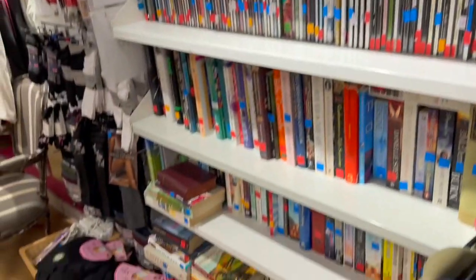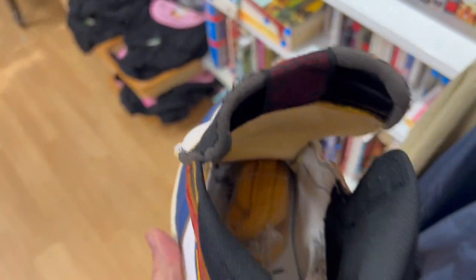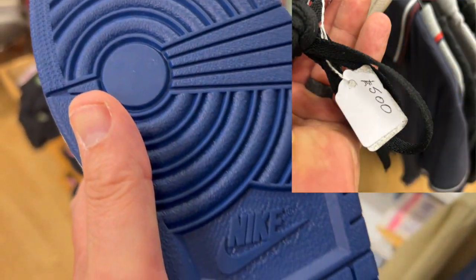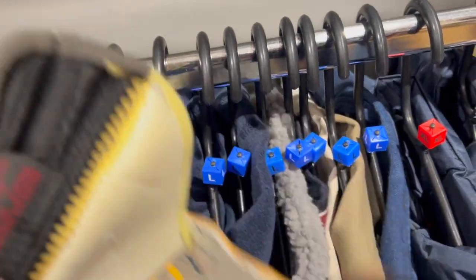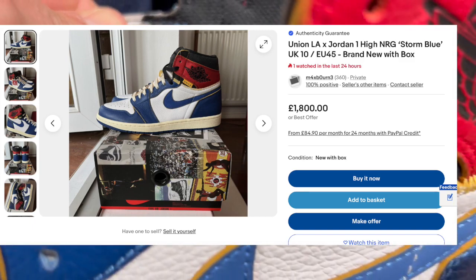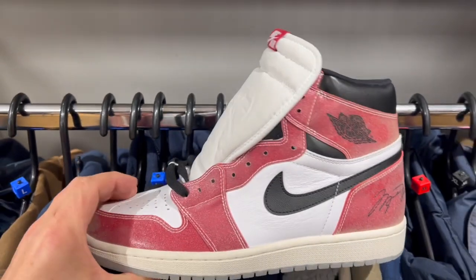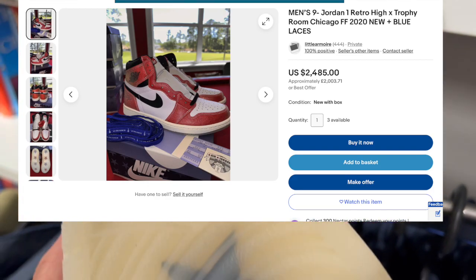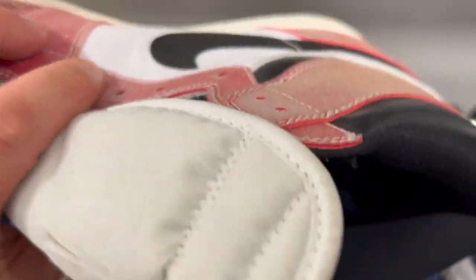So just up here, two pairs of Jordan Ones. These are the high tops, but they're the Union LA. They are worn, but in really good condition - the bottoms look hardly worn at all. The asking price is around £500 per item. I'm a little bit unsure about these ones - I'm getting really minimal wear. What would you do? Would you pick them up or would you leave?